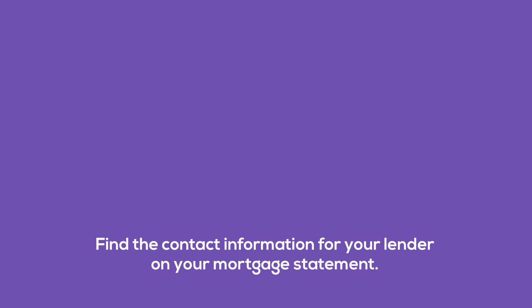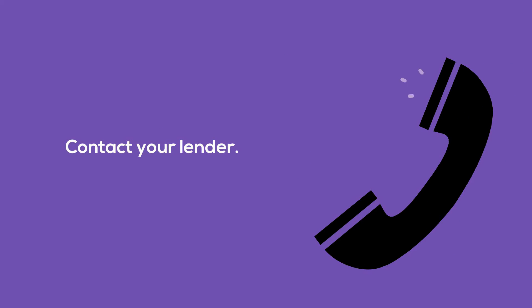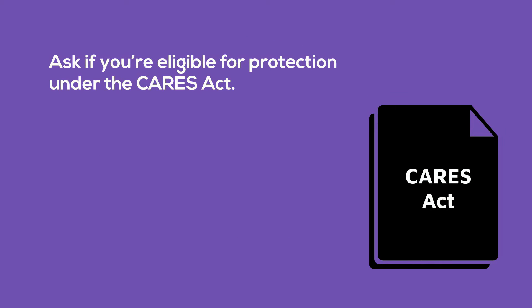One: find the contact information for your lender on your mortgage statement. Two: contact your lender. Three: ask if you're eligible for protection under the CARES Act.